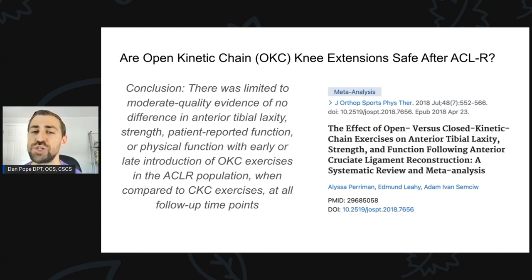If I incorporate open kinetic chain knee extensions, is that going to change the amount of laxity in the ACL? Is that going to change the amount of strength or function after surgery? Their conclusion was: there was limited to moderate quality evidence of no difference in anterior tibial laxity, strength, patient-reported function, or physical function with early or late introduction of open kinetic chain exercises in the ACL reconstruction population when compared to closed kinetic chain exercises at all follow-up time points.